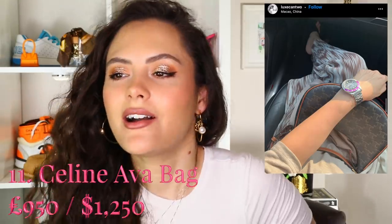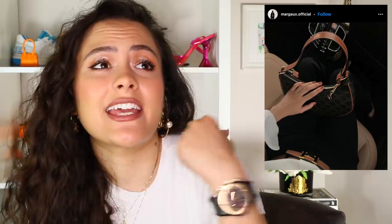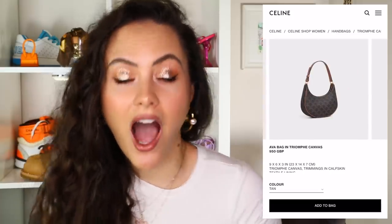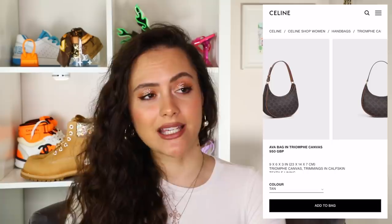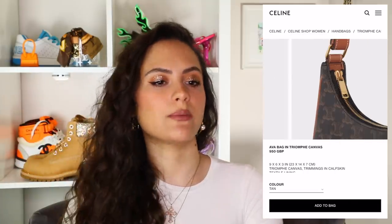Finally, the last bag — I've spoken about it a little bit on this channel — the Celine Ava bag. I just love the vibes. It's a little shoulder bag; they do it in the triomphe print, which I like. I love the shape — it's giving me 90s vibes but in a more grown-up, sophisticated way. I think the proportions are fabulous. It's timeless but cute and interesting. I only have good things to say, truly.